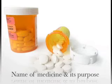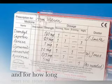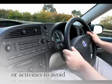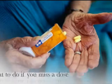Make sure you know the name of the medicine and its purpose, how and when to take the medicine and for how long, what other drugs, foods, beverages, or activities to avoid, potential side effects and what to do if they occur, and what to do if you miss a dose. Get to know your medicine before you take it.